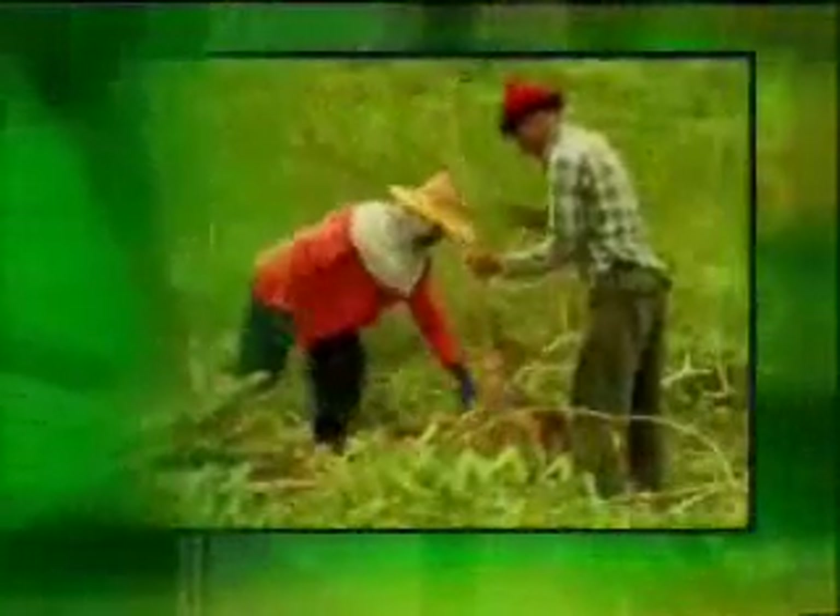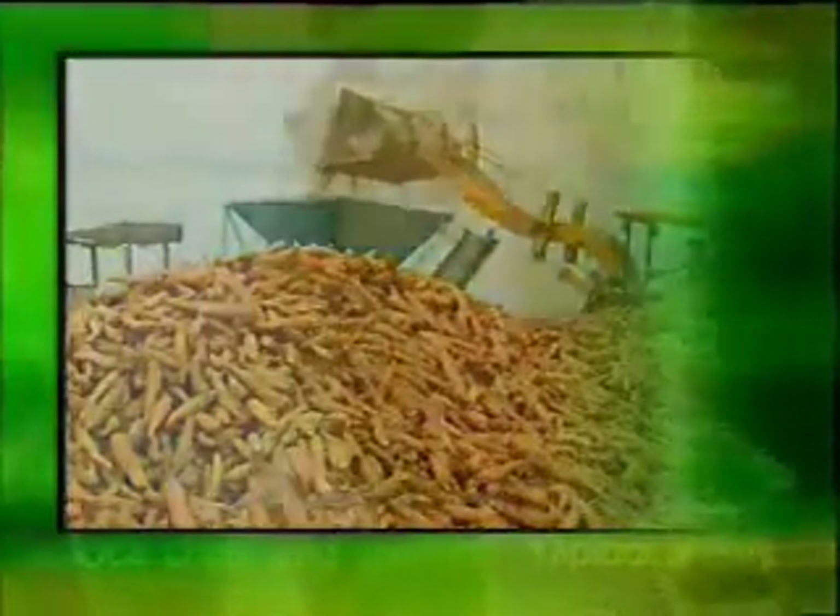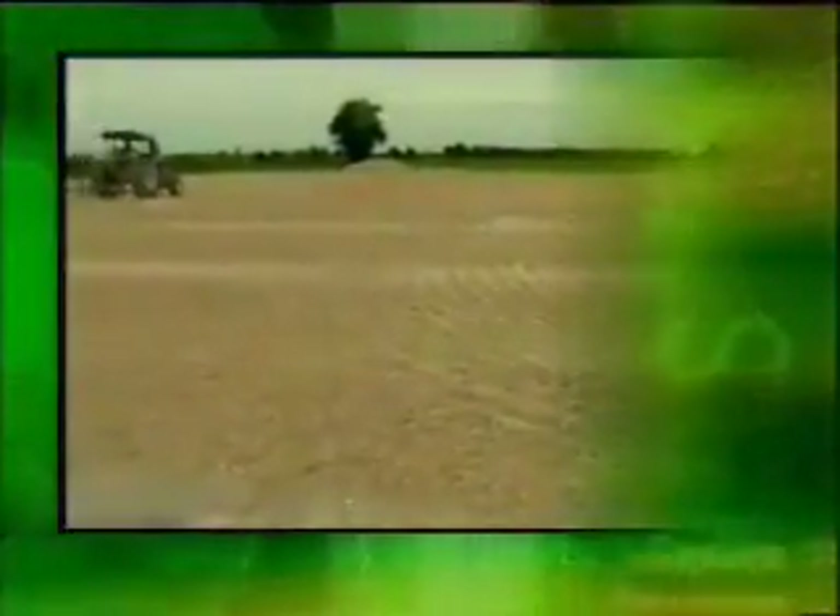Processing of tapioca chips and pellets. Fresh tapioca roots are harvested from the field either by labor or by machine. The roots are then detached from the stem, followed by the removal of soil and sand which may have adhered to the roots. The roots are then sliced into small pieces and sun-dried on a concrete floor for three to four days, or until the moisture content is at 14% or below.